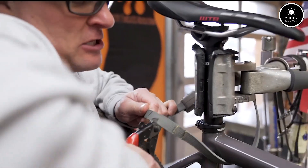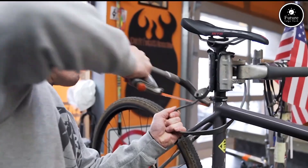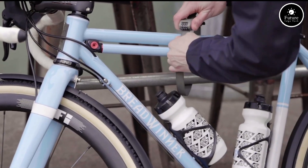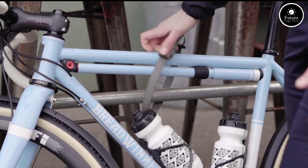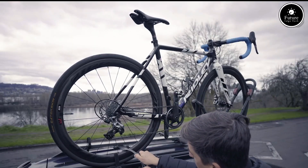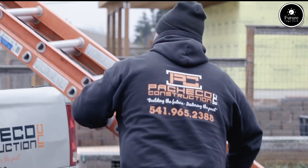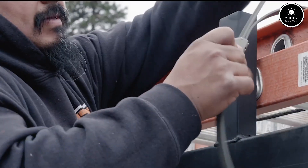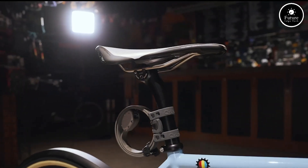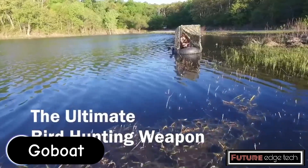The lock is designed to withstand various weather conditions, ensuring long-term durability and reliability in outdoor environments. The cinch mechanism allows users to adjust the length of the cable, providing a snug fit around the items being secured. The lock mechanism is user-friendly, allowing for quick locking and unlocking.